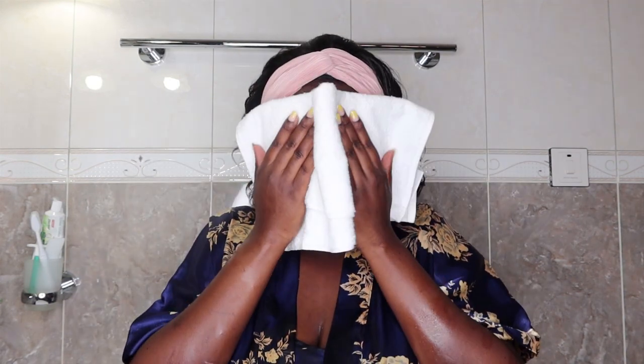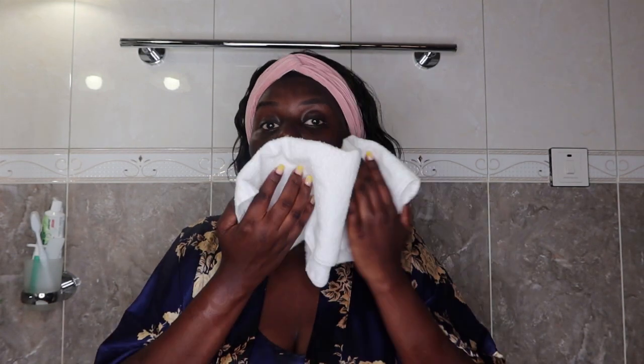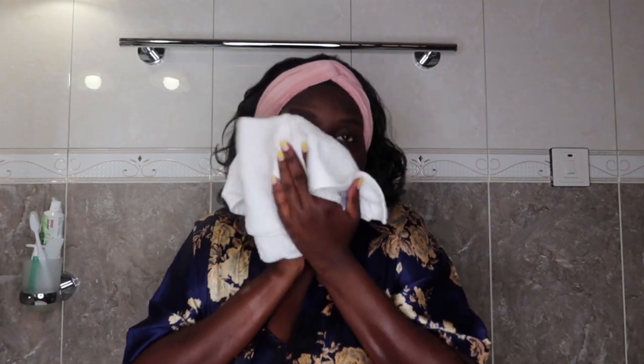After using the brush, I wash the foam off my face. Then I get a clean towel to dry my face — just pat dry, don't rub. If your skin is sensitive, rubbing can cause irritation. You're supposed to just pat dry until your face is completely dry.